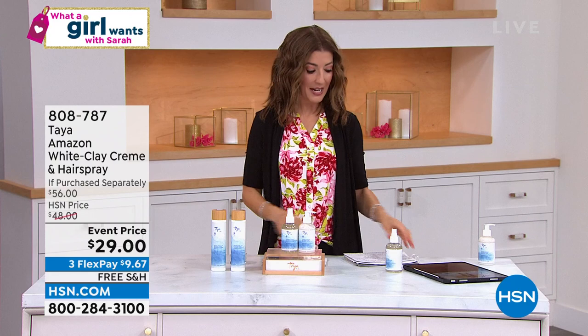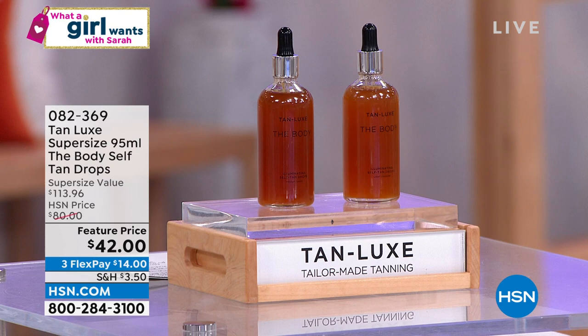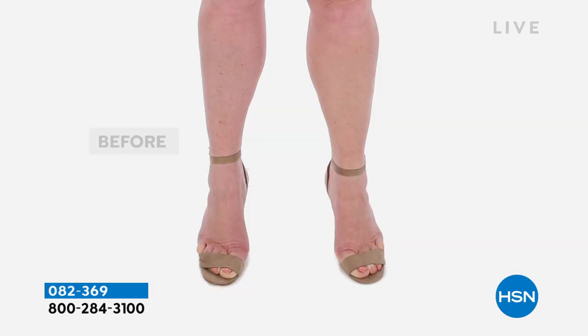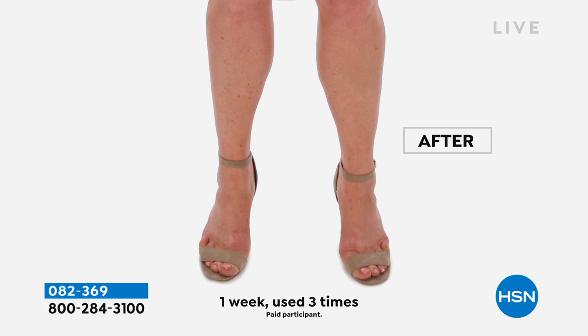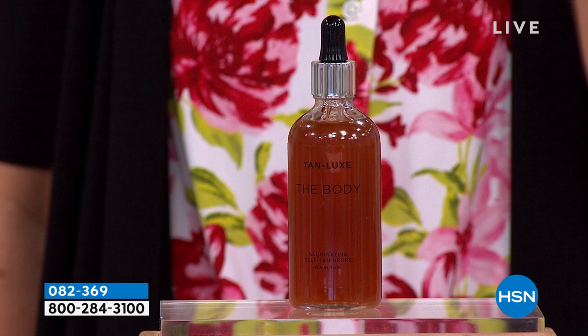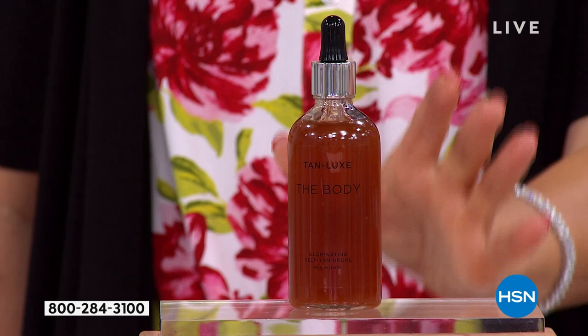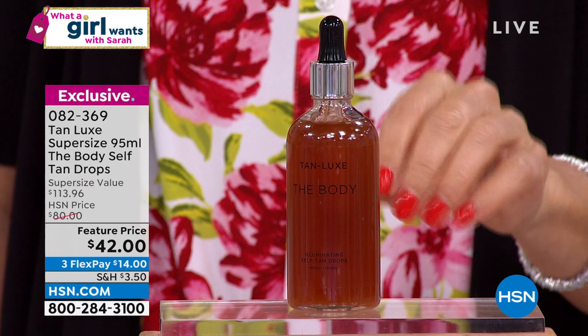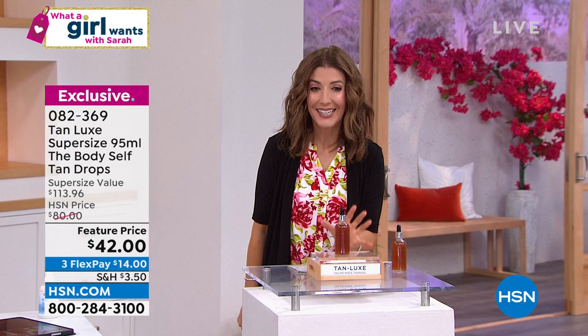How would you like to get a year's worth of tanning? We can do that. An entire year's worth of tanning — it's all coming up from Tan Luxe. This is the super size, the mega size of the self-tanning drops. If you want to add a few drops to any moisturizer, any oil, any cream, any butter, you can get a perfect customized tan — a tailor-made tan. You're just a couple hours away from a beautiful new tan. No one else has the super size. It's $113 value, you're getting it for $42. It's a year's worth of tan — drops and drops and drops galore in there.